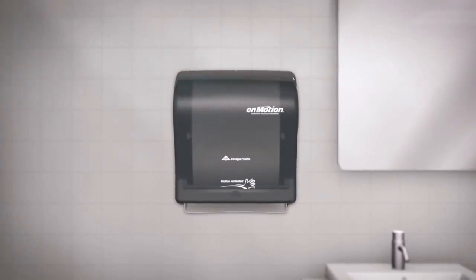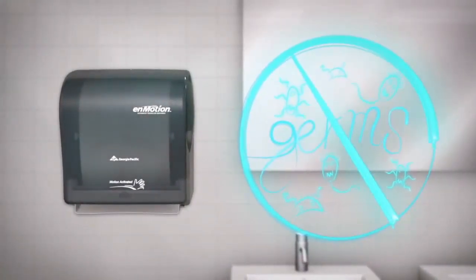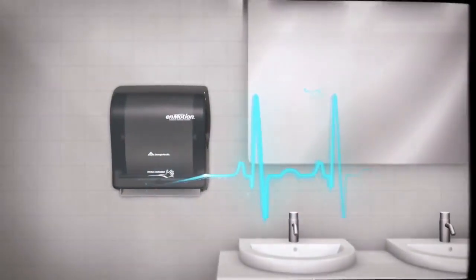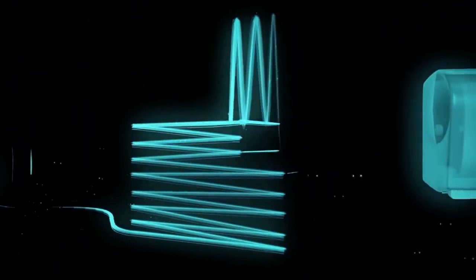The nMotion one-at-a-time hygienic towel dispenser helps keep pesky germs out of the equation and helps to reduce the risk of cross-contamination, making it the perfect dispenser for any facility including healthcare, restaurants, and Class A office buildings and more.